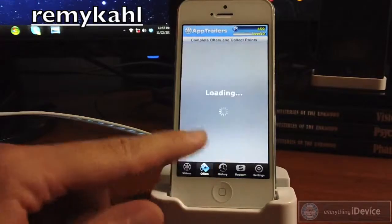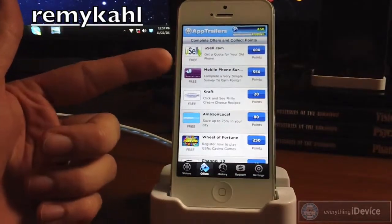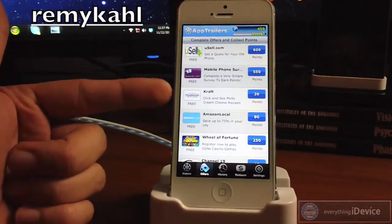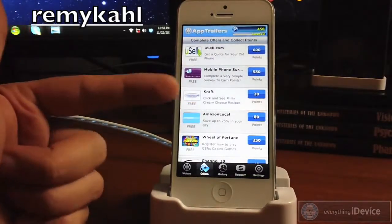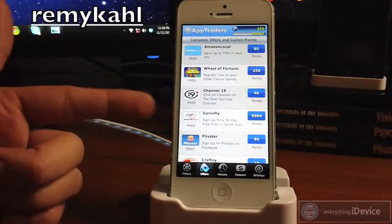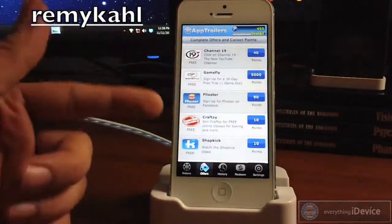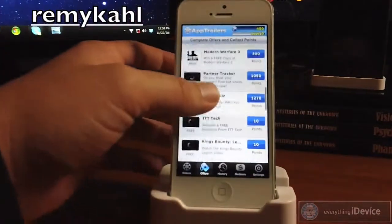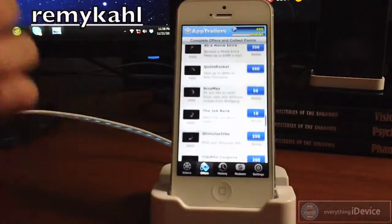There's also an Others section — these are different services and this is where you get lots of points. For instance, the first one is get a quote for your old phone, so if you want to get rid of your old iPhone and upgrade, you can get a quote for how much they'll give you — and that's 600 points itself. There's also a mobile phone survey, a Kraft Foods video, Amazon Local, Register for Wheel of Fortune for 250 points. There's also a Gamefly offer — if you sign up for a free 30-day trial with them, you'll get 5,000 points. Also sign up for Flickster on Facebook. Lots of really easy stuff in this section, and you can get a lot of points. It's a huge list.